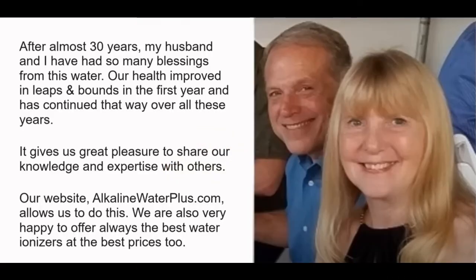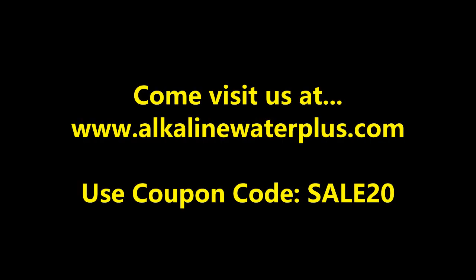After almost 30 years, my husband and I have had so many blessings from this water. Our health improved in leaps and bounds in the first year and has continued that way over all these years. It gives us great pleasure to share our knowledge and expertise with others. Our website, alkalinewaterplus.com, allows us to do this, and we are also very happy to offer always the best water ionizers at the best prices too.